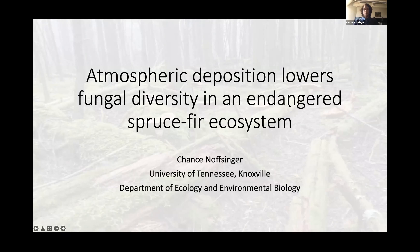Our next talk: Chance Nofsinger from the Department of Ecology and Evolutionary Biology at the University of Tennessee. Today I'm going to be talking about how atmospheric deposition lowers fungal diversity in an endangered spruce-fir ecosystem. This research was performed under the supervision of Dr. Brandon Matheny at the University of Tennessee.